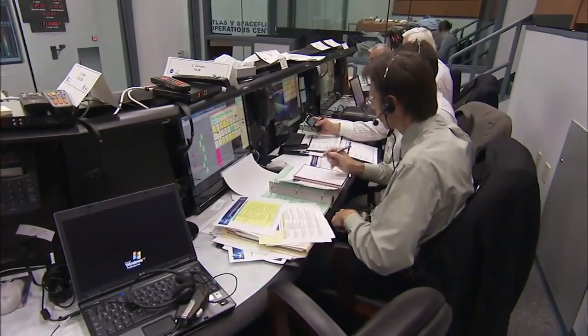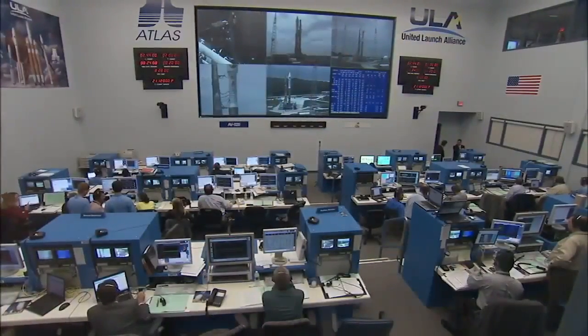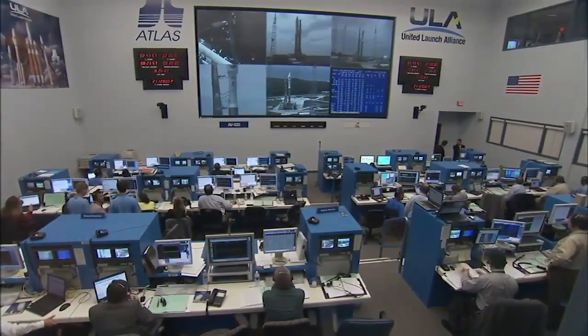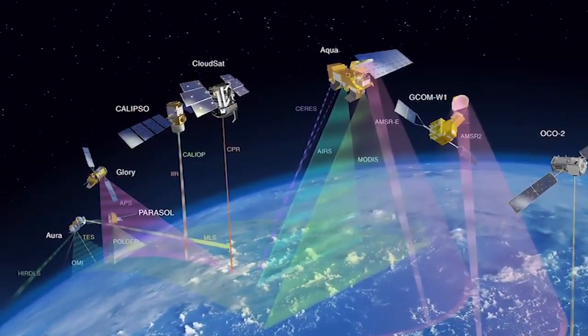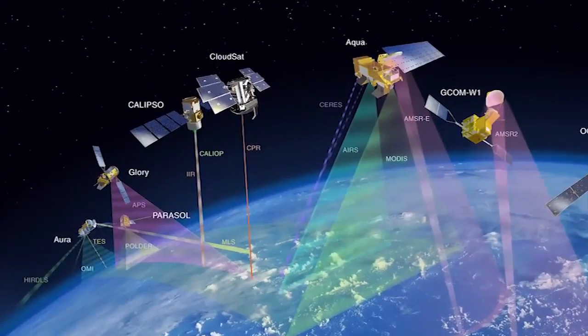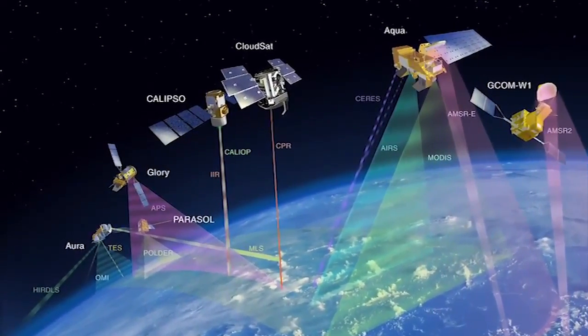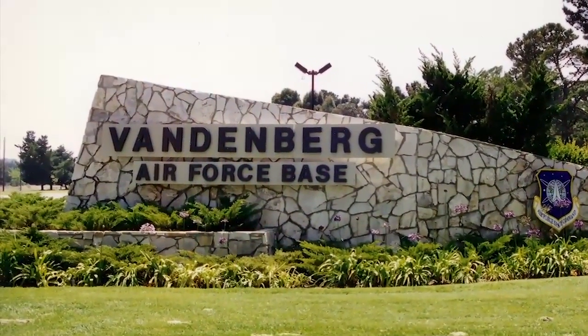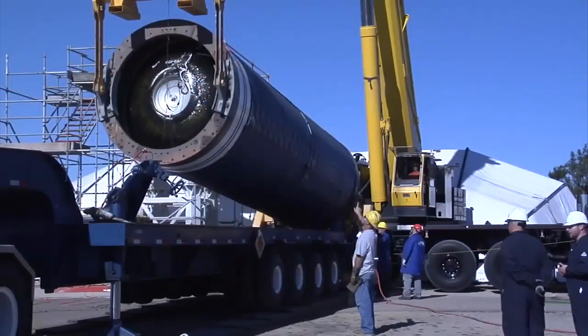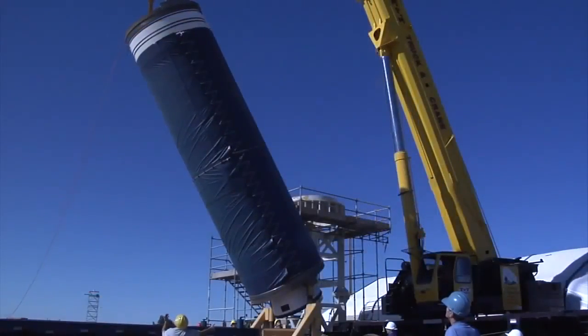NASA's Launch Services Program, based at Kennedy Space Center in Florida, operates launches from several parts of the world so spacecraft can go into different kinds of orbits. GLORY required what's called a polar, or sun-synchronous, orbit to fulfill its studies of Earth's atmosphere. Reaching that orbit means using the Vandenberg Air Force Base, California launch site on the west coast. GLORY was designed to join what's called the A-train, or afternoon train, of Earth-observing satellites.